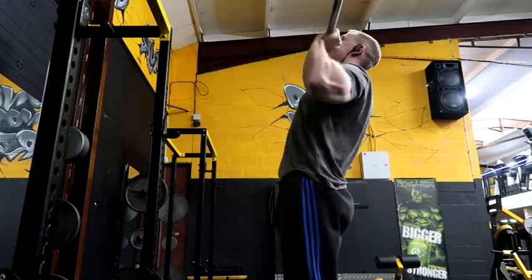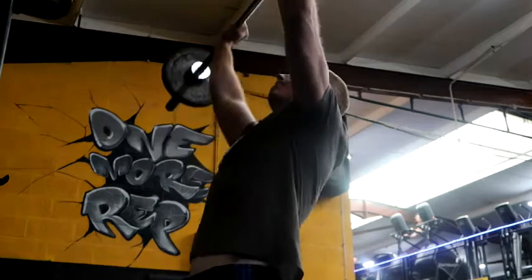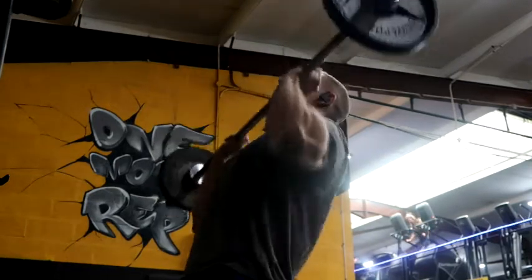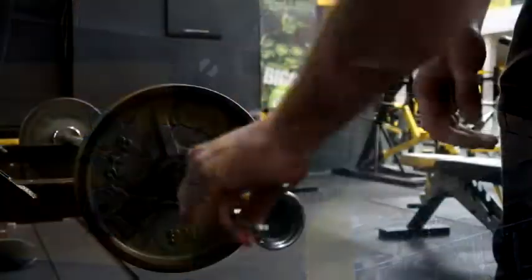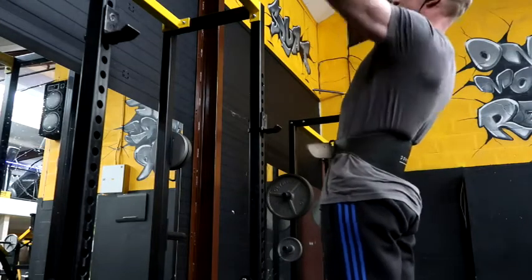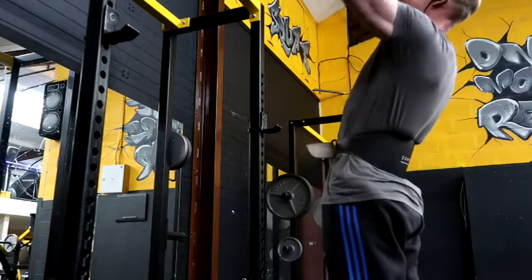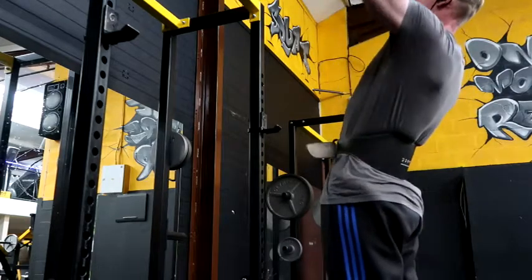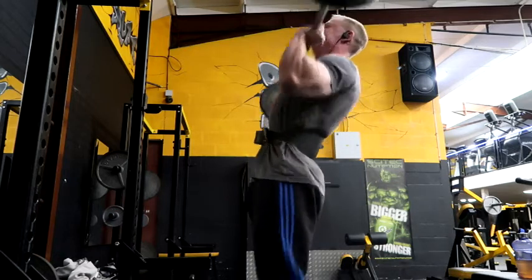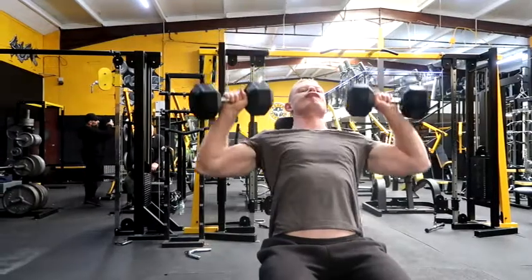Exercise one is the standing military press or barbell press. I find this is a great builder. I like to do my presses when I've got the most energy, work my way up in weight slowly, and wear a belt for the heavier reps. It's a compound movement that doesn't just engage the shoulders — it engages the core. You'll see me push myself up with my legs for a little momentum; nothing wrong with that as long as you keep your back tight and don't train your ego.